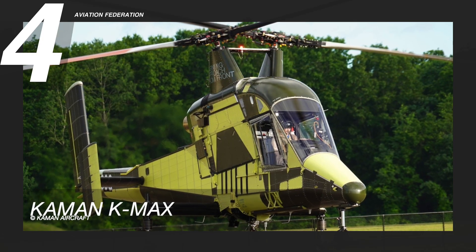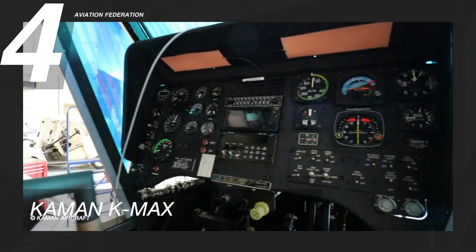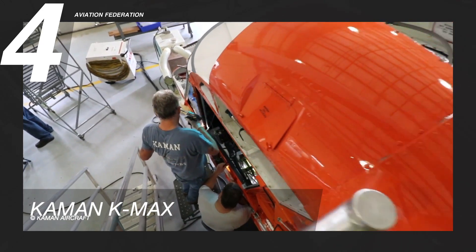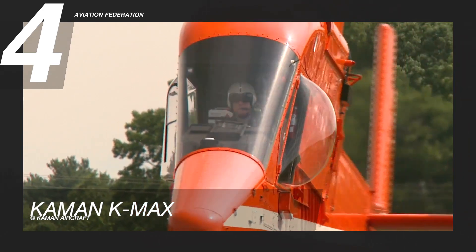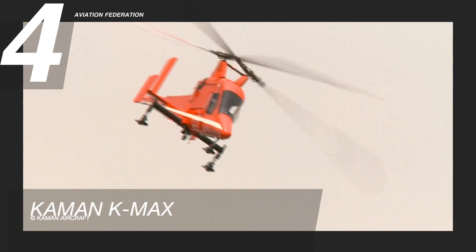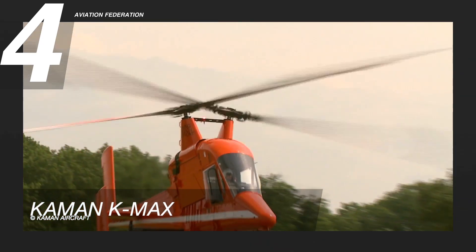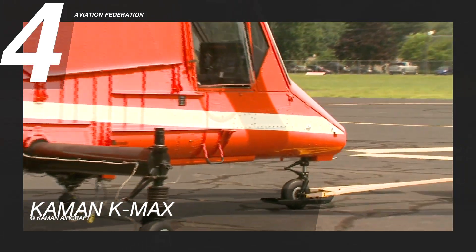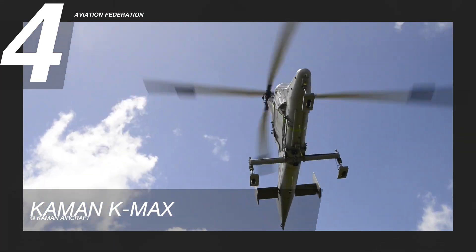At number 4 is the Kaman K-Max. This intermeshing rotor helicopter is manufactured by Kaman Aerospace Company in Bloomfield, Connecticut. The aircraft has a maximum cruise speed of 100 knots and a maximum range of 1,000 nautical miles. It has a gross weight of 12,000 pounds. The intermeshing rotor system was developed and optimized to efficiently withstand heavy external cargo load operations, giving it the ability to lift a payload of over 6,000 pounds.